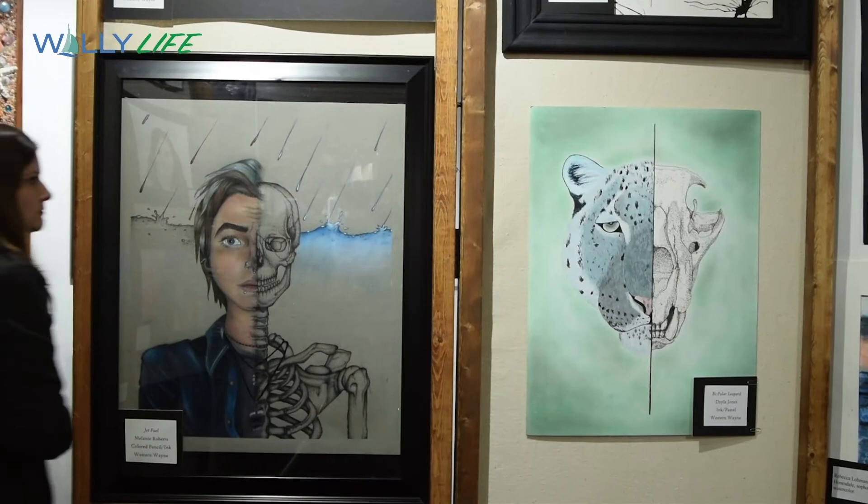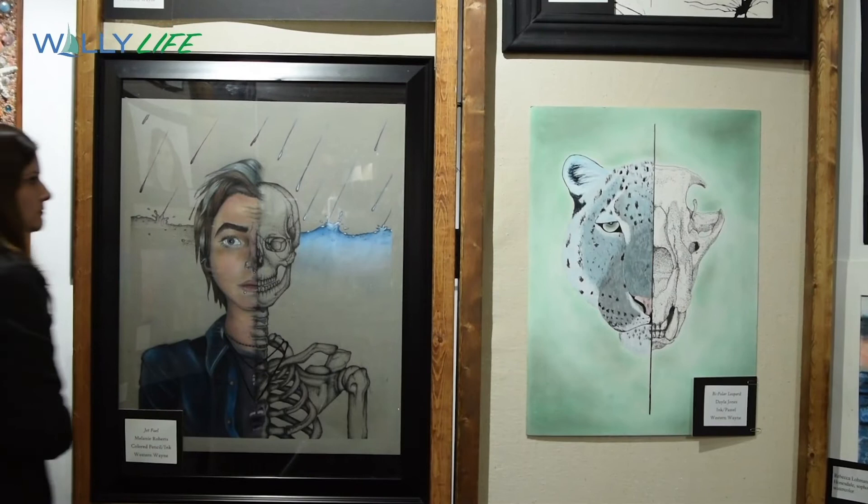I started doing a lot of self-portraits this year. That was the first one and I was really, really excited about it so I framed it. My work is colored pencil, acrylic paint, and pen and ink. I have a lot of emotions and a lot of my art is inspired by the music I listen to.